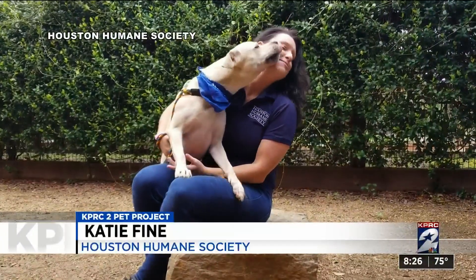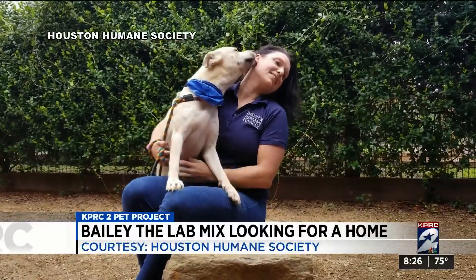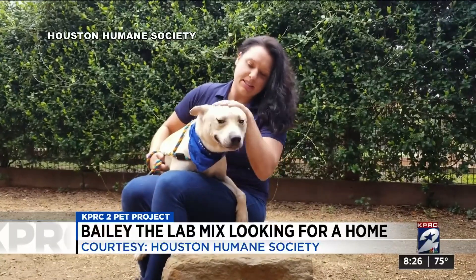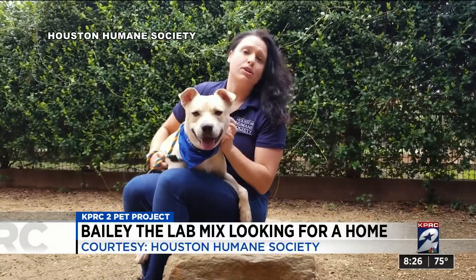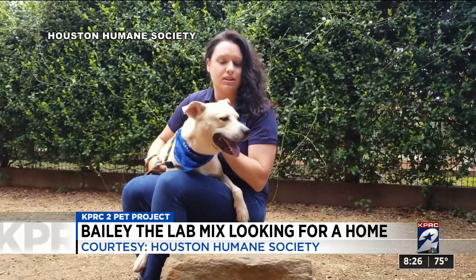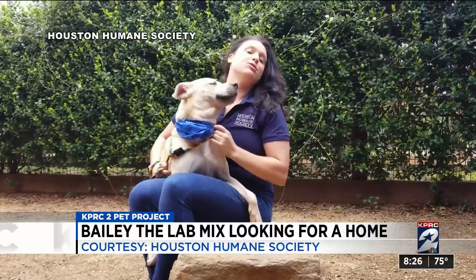Hey, everyone. I am here with Bailey. Bailey is a one-year-old lab mix that actually came in as a hurricane survivor. He was displaced by the hurricane because his owner could no longer care for him — she had other things to worry about, like finding herself housing. So he ended up here with us. He is a huge lover.